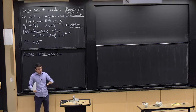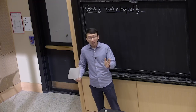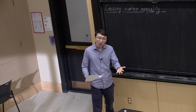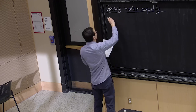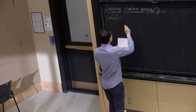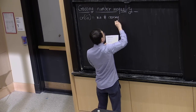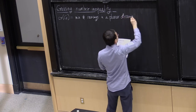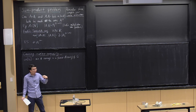Planar graphs are graphs you can draw on the plane so that edges do not cross. There are famous examples of non-planar graphs like K5 and K3,3. But you can ask a more quantitative question: if I give you a graph, how many crossings must you have in every drawing of it? The crossing number inequality provides an estimate for this quantity. Given a graph G, I denote by CR(G) the minimum number of crossings in a planar drawing of G.